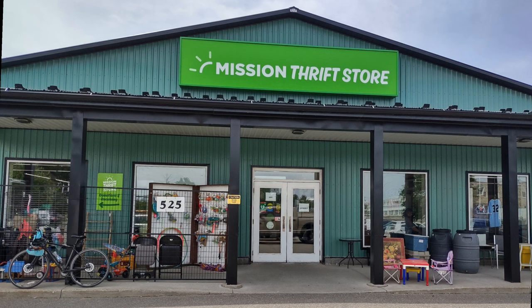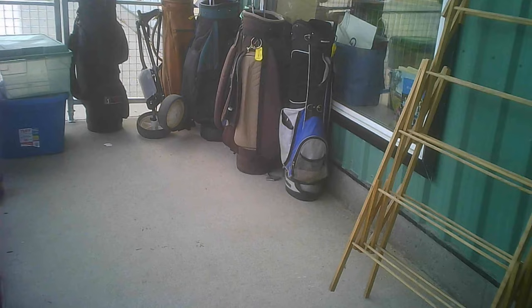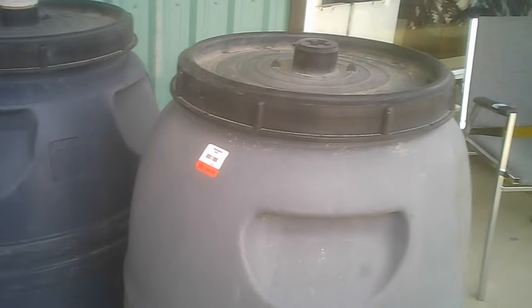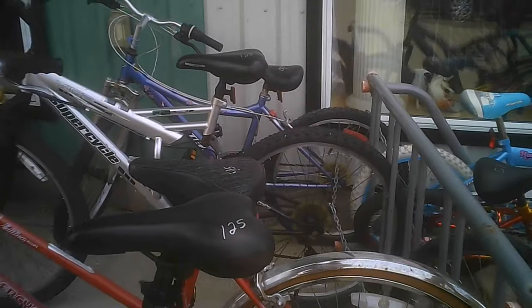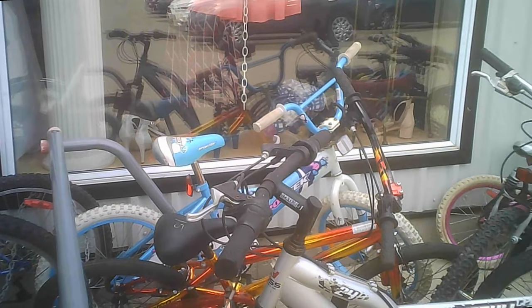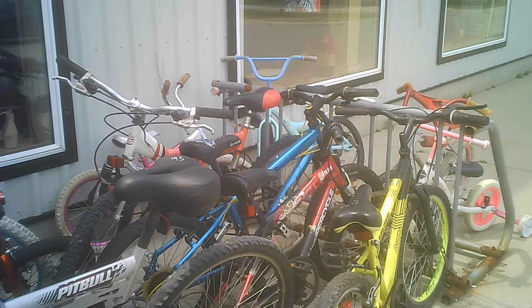Here we are at the Mission Thrift Store in Fergus. It's a fairly large place with plenty to see. Even outside they have a compound with a blanket dryer, children's outdoor furniture, and plastic barrels often used by migrant workers to ship items home. The bicycles are $125 — I suppose for some that's reasonable. Maybe they do some basic servicing on them before putting them out for sale.